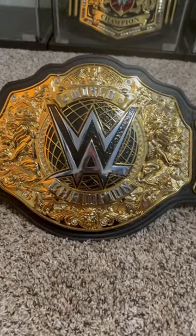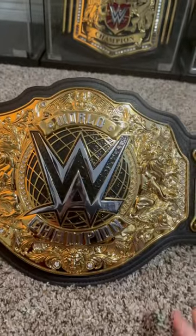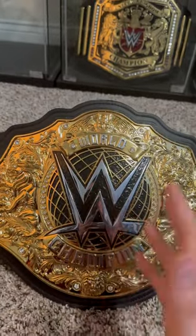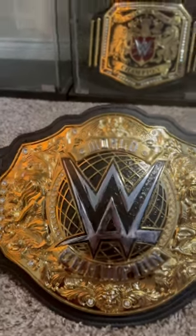We're a week and a half removed from me getting the brand new World Heavyweight Championship, and I think it would be time to take another look at just the insane detailing on this. I've been looking at this thing every day — it is absolutely gorgeous.